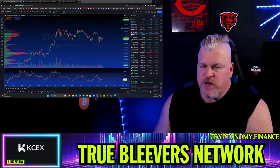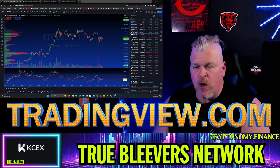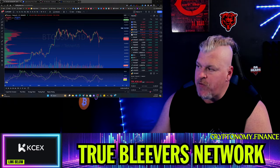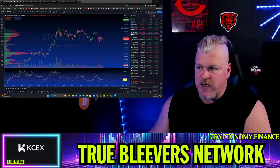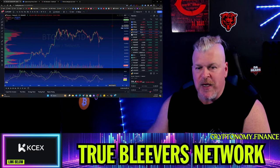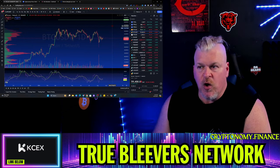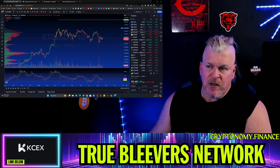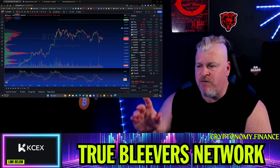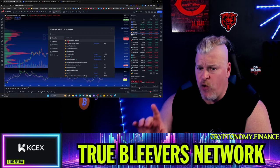Number one is TradingView.com. TradingView is the place where all of your cryptos are going to be tracked. All you have to do is come over here, type in what it is that you want, choose crypto, and then you can track literally every crypto that's been created and used. You can watch current prices — you've got one-minute all the way up to monthly price candles. Very easy to use, very intuitive.